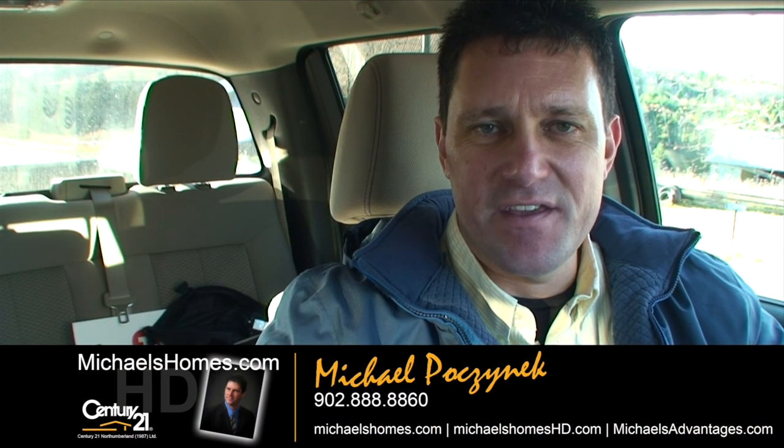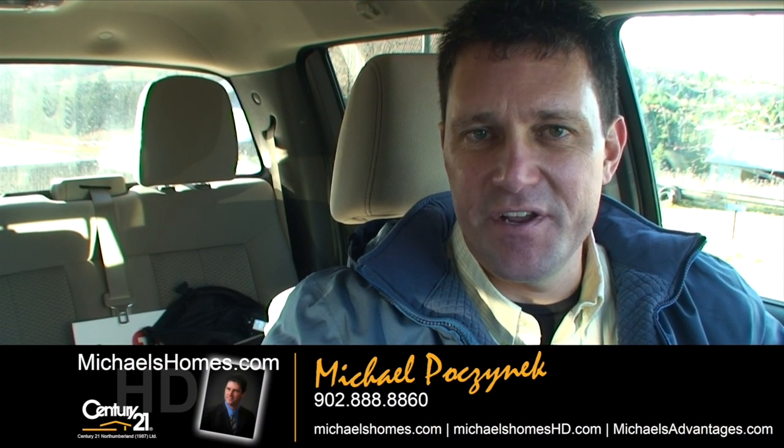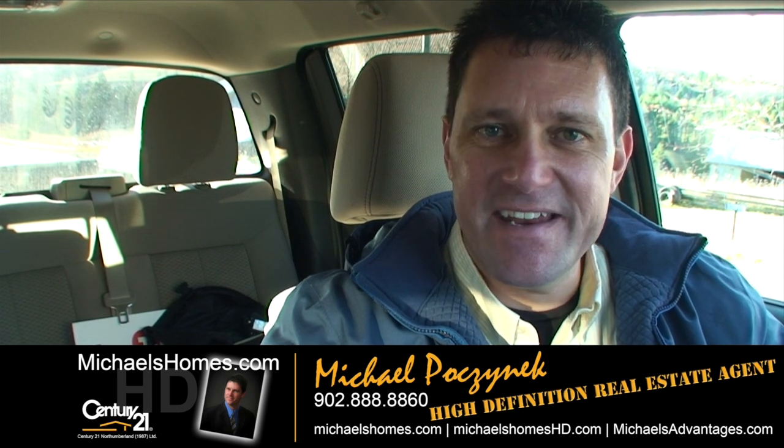Good day everybody! Michael Posnick here, Century 21 Northumberland, your high definition real estate agent.